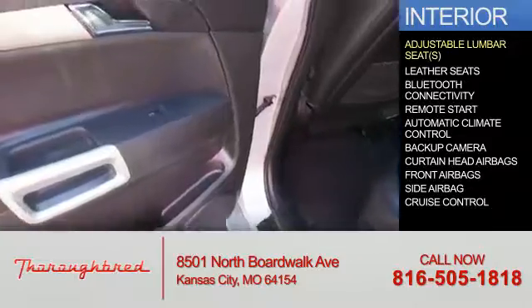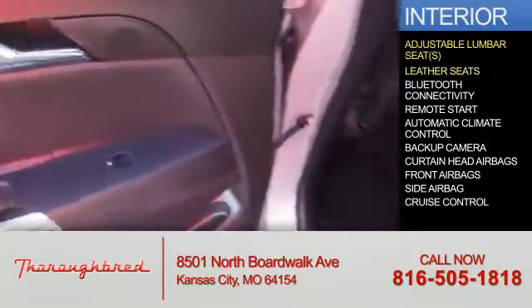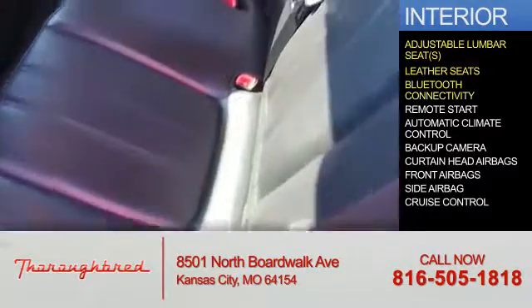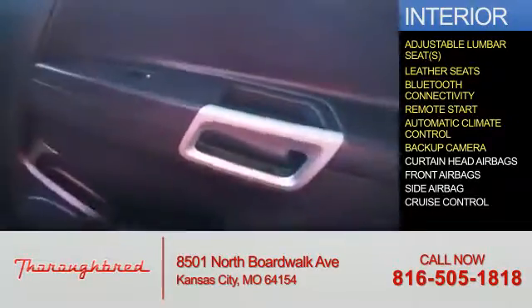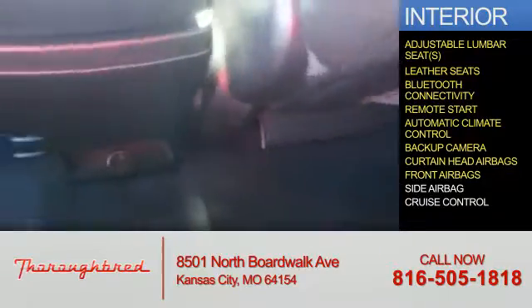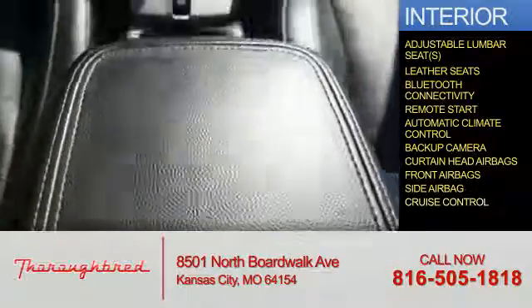Inside, you'll find adjustable lumbar seats, leather seats, Bluetooth connectivity, remote start, automatic climate control, a backup camera, curtain head airbags, front airbags, side airbags, and cruise control.